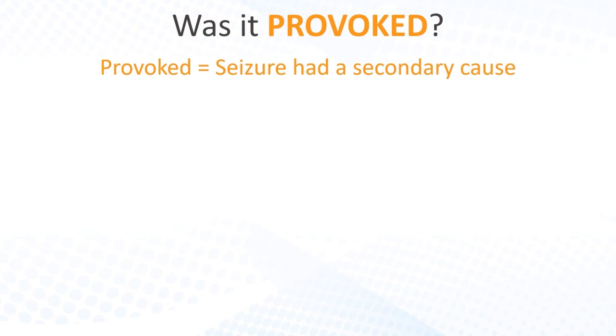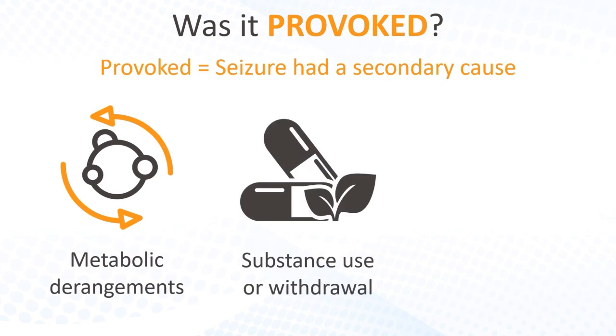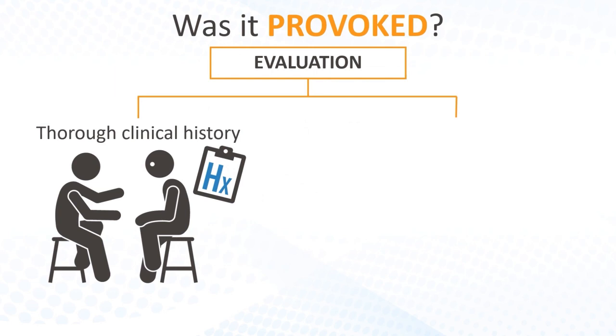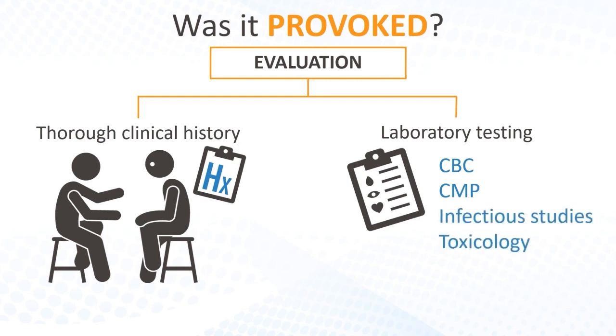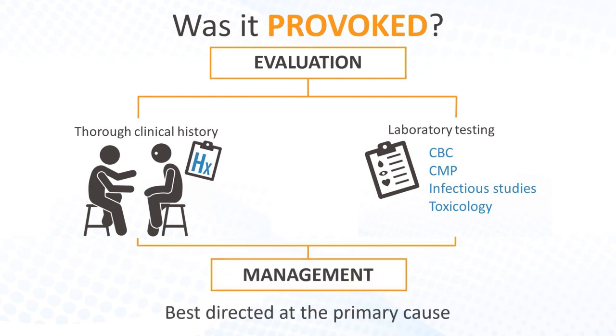The next question is whether the seizure was provoked, meaning it had a secondary cause. Common causes include metabolic derangements, substance use or withdrawal, and medications. A thorough clinical history is critical, as is basic laboratory testing, including CBC, CMP, infectious studies, and toxicology screen as indicated. In the setting of a provoked seizure with an identified cause, management may be best directed at the primary cause before initiating anti-seizure medications, or ASMs.